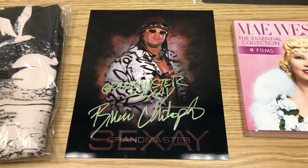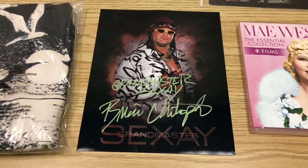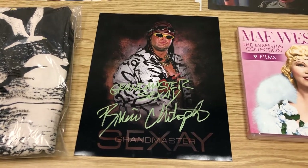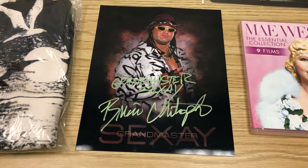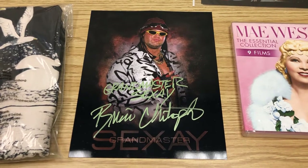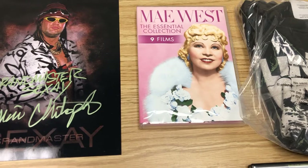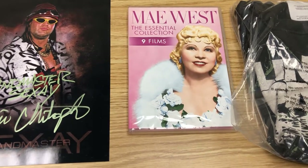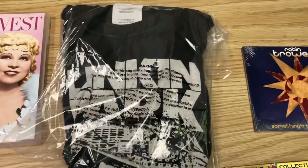We had a signing with Brian Christopher at our store. I think I paid him $250 for the appearance, and about $1.50 for the photos, so I have about $2.50 a photo in these. I sold this one for $20 shipped. This Mae West DVD has nine films — I paid a dollar for it and we sold it for $17.19.